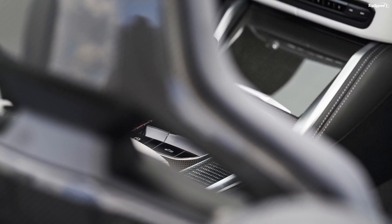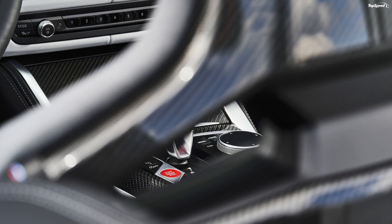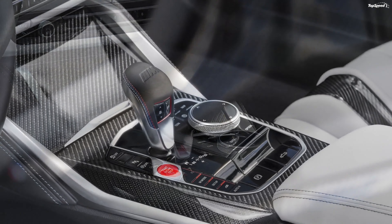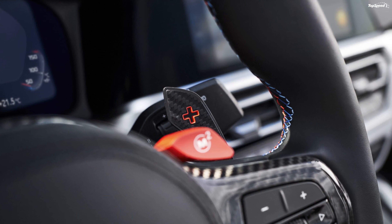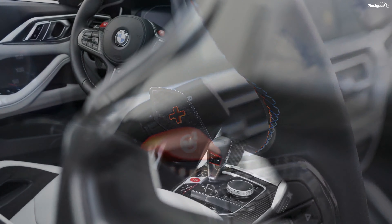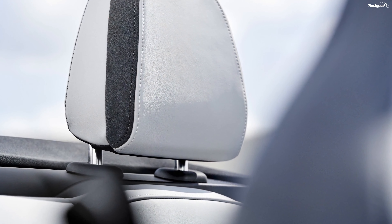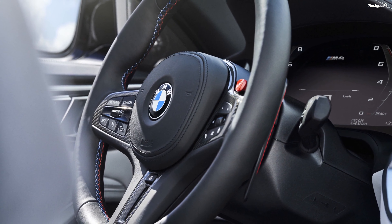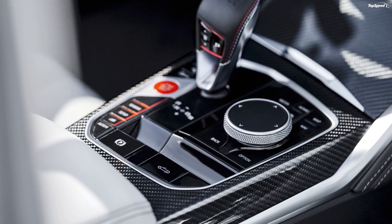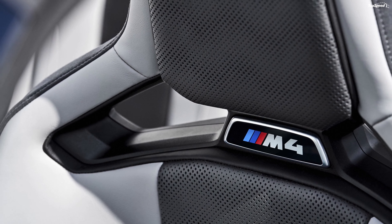The two-door four-seater car comes with 40.6-inch headroom, 41.8-inch legroom, and 55.1-inch shoulder room in the front row. The rear row offers 36.1-inch headroom, 32.5-inch legroom, and 43.9-inch shoulder room. Thanks to the soft top, the cargo space is increased by 1.2 cubic feet to 9 cubic feet.